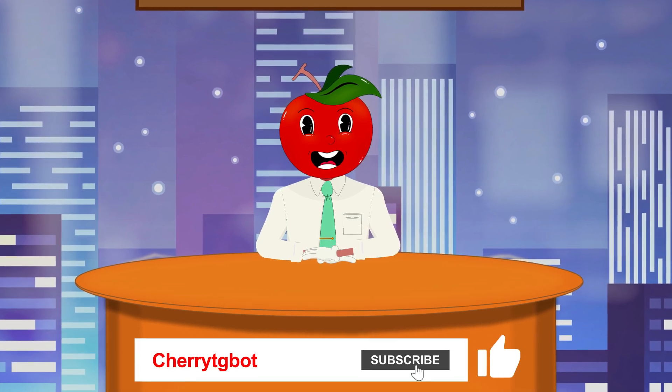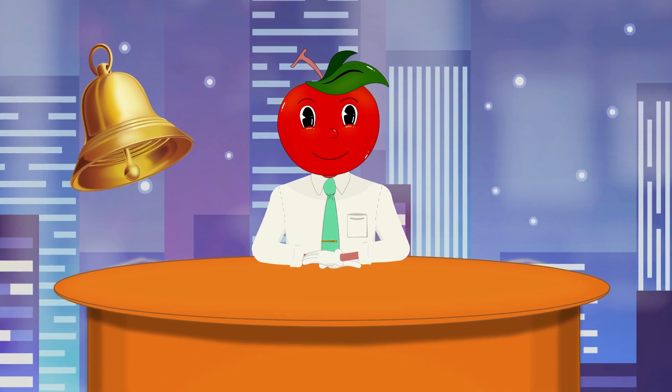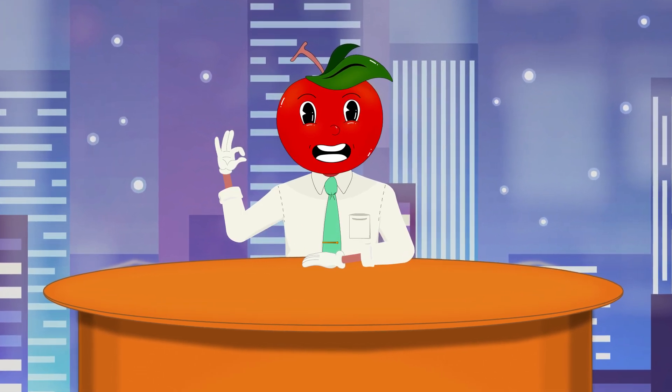Thanks for watching. Like, subscribe, and hit the bell for more crypto tips. Stay secure and keep hodling.